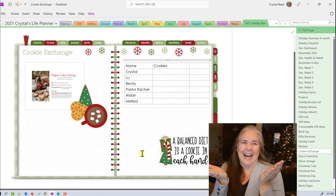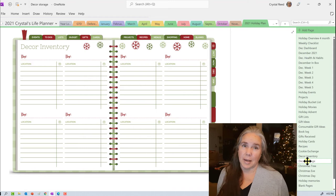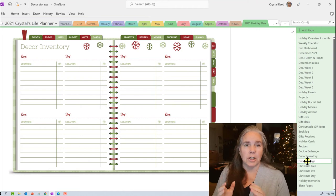The next couple of pages are for decoration inventory. We were so busy while my daughter was here that I didn't have time to write down the decor inventory as we pulled things out of the tubs, but I'll do that as I put things away in January. Most of my storage tubs are clear so I can pretty much see what's inside. I also organize decorations by room — living room, family room, kitchen, bathrooms — so I'll be interested to try this decor inventory page as I put things away.